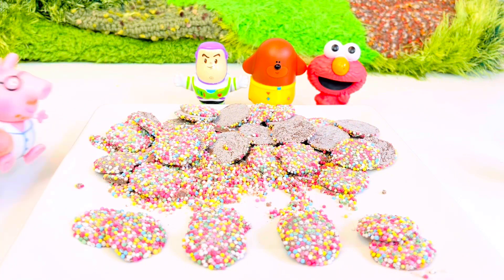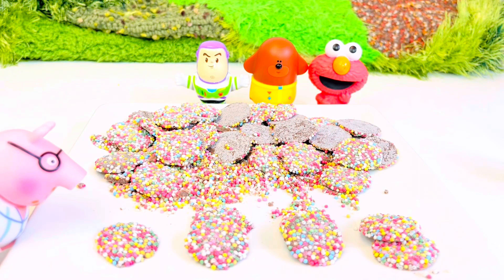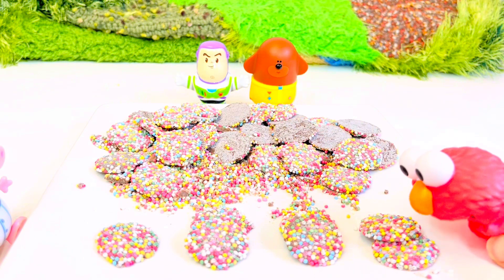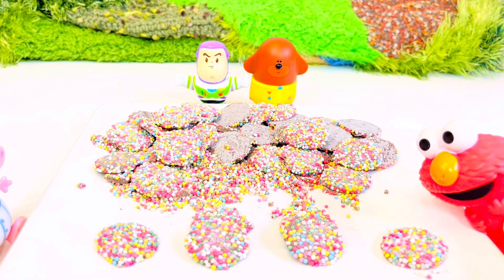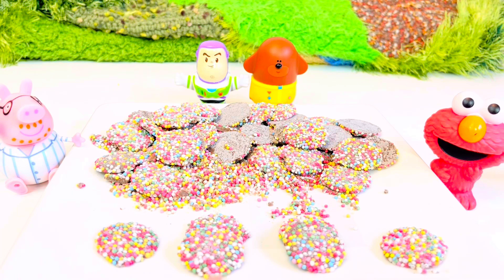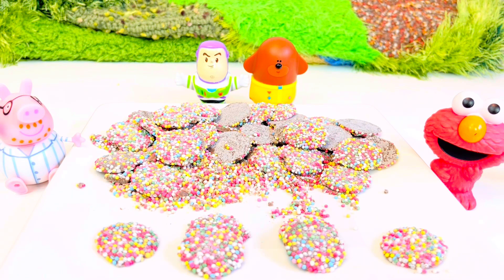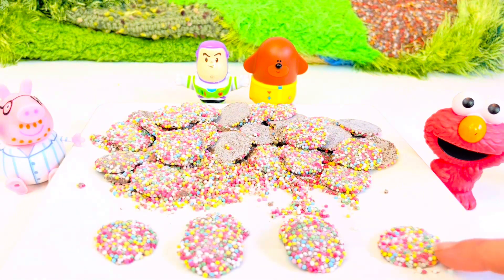Daddy Pig is feeling very hungry. He ate one of his chocolates. Elmo is also hungry. Elmo ate one of his chocolates. How many chocolates are left for our friends? There were eight chocolates and two were eaten, so eight minus two equals six. Let's see if we're right: one, two, three, four, five, six.